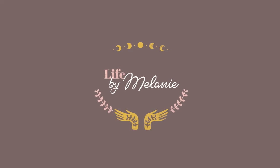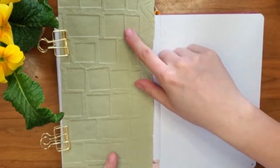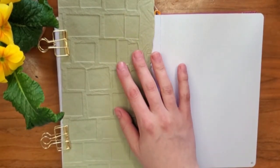Hey friends, welcome back to the channel. My name is Melanie. Thank you for joining me here for my pagan plan with me for the month of May.